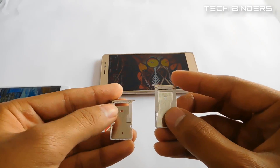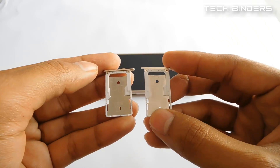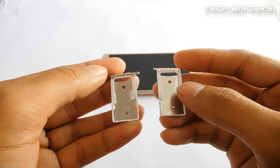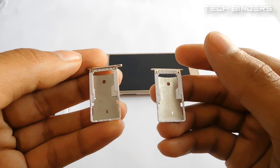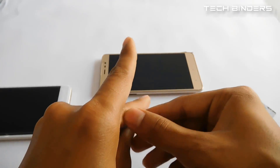Both the Redmi Note 3 and Note 4 have a hybrid SIM slot in the second slot, so you can insert a SIM card or a micro SD card — but only one at a time. So whether you want to expand your memory or add an additional SIM, it depends on you. The SIM slots are exactly the same and similar to each other.